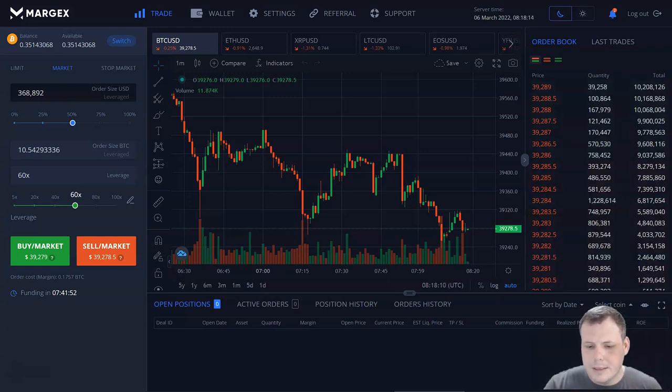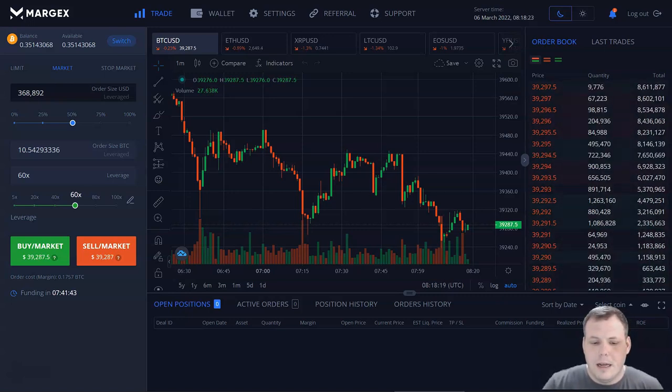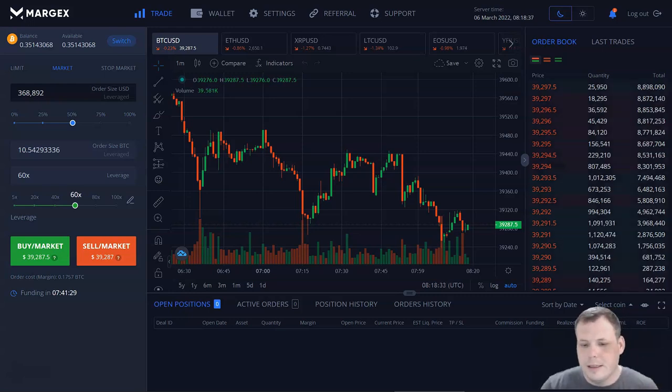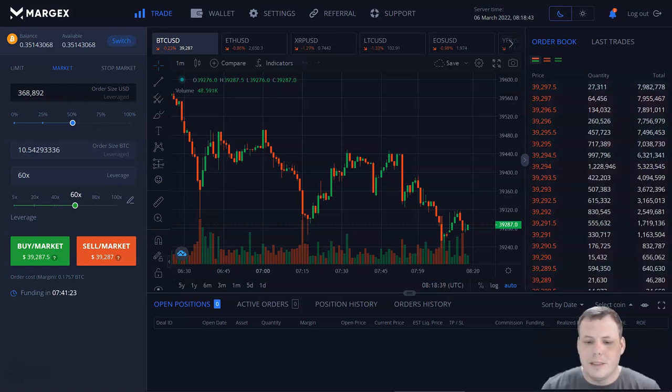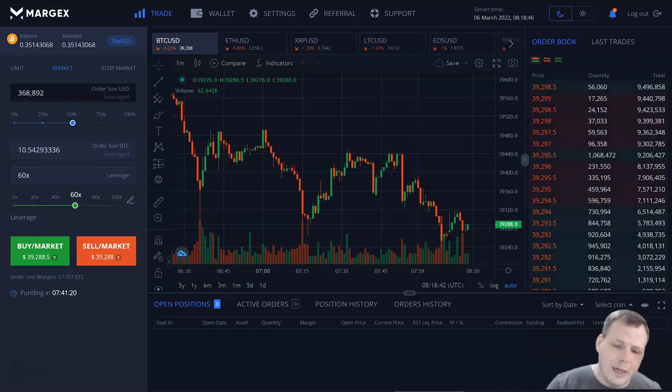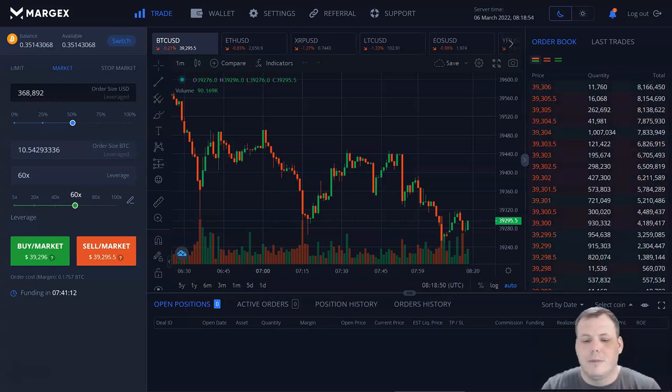With Margex, traders have the ability to trade up. If you're wondering what leverage is on Margex — the leverage reflects the amount of personal funds required to open a position compared to the size of the position. For example, if we want to open a trade with 10x leverage, then one-tenth of personal funds will be required. To put numbers to it: if we want to open a long trade on Bitcoin worth $1,000, only $100 of our available balance will be enough to cover margin requirements.